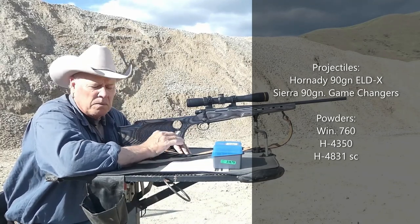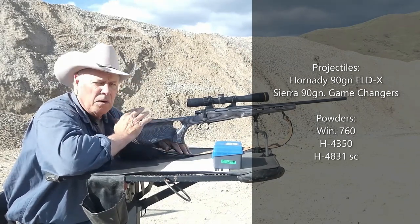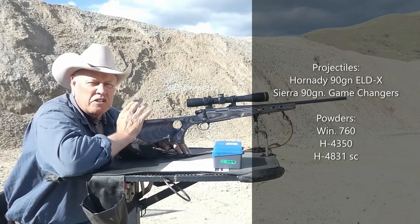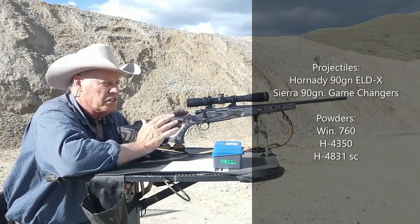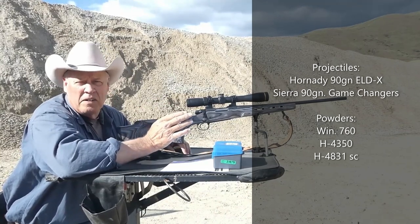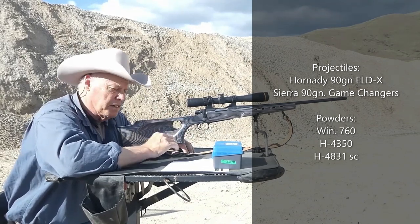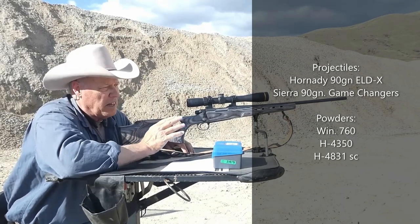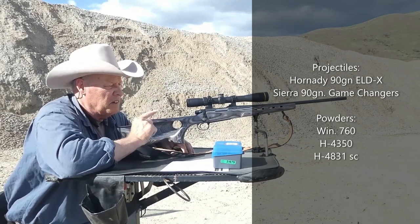I don't hold 100% stock to the manuals, but I do hold 100% stock to the cartridge and the rifle — it should be doing what this rifle was intended to do, which is shoot between 2,900 and 3,100 at minimum for the larger bullets. So I dropped down to the 90s. Never shot these before in a 243, so we're going to see how they shoot.